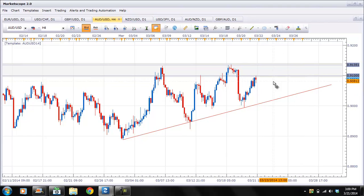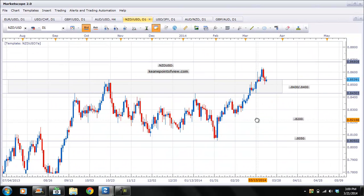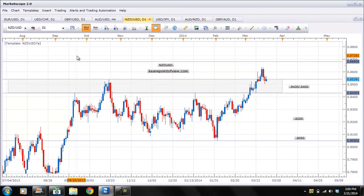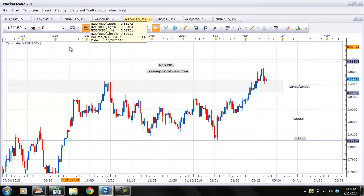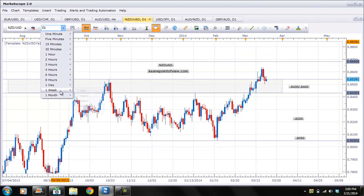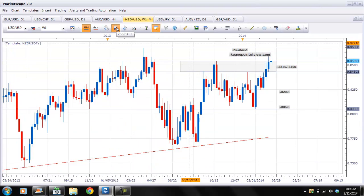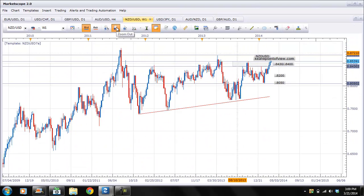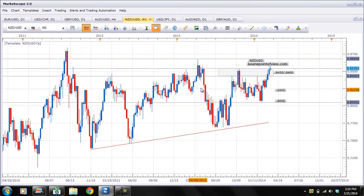So the grinding price action continues. The 0.9135 level and the 0.90 level are the levels I'm going to watch to see if we get a break one way or the other. Now the NZD/USD — this is an interesting one. Let's just draw some more detailed lines on here. Let's go to the weekly chart. It's funny because I know this in detail because I just did this this morning, but I am a master of not saving my work.